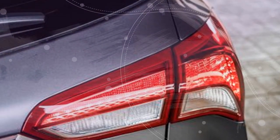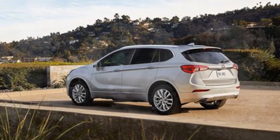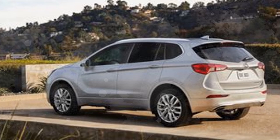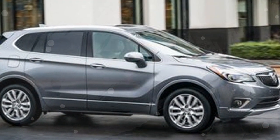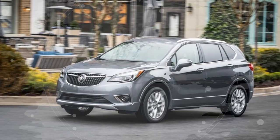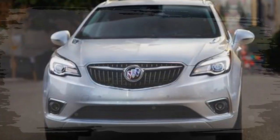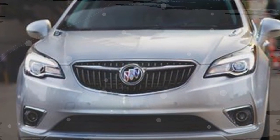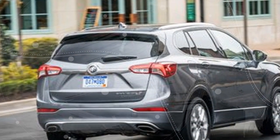Buick claims this is good for a 0.4-second reduction in the 0-to-60 mph time. The last Envision tested, with the old 6-speed automatic and the less torquey turbo four, made the run to 60 mph in 7.1 seconds, so the revised powertrain should put the compact SUV into the mid-to-upper 6s. The base naturally aspirated 2.5-liter four-cylinder continues unchanged and is still paired with a 6-speed automatic.